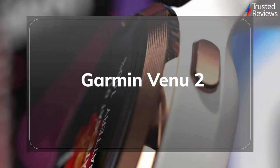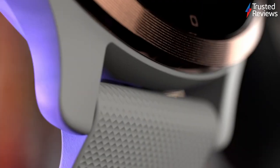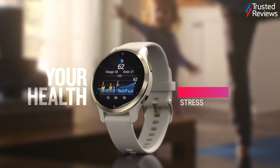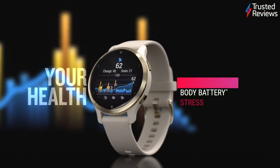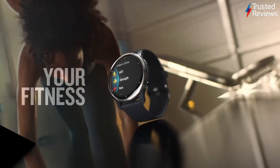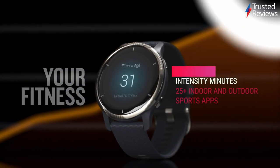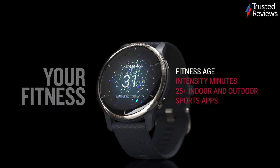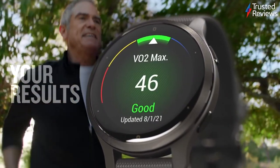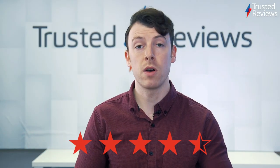Garmin made a huge leap into fashionable fitness tech with the Garmin Venue, but its newly released successor, the Garmin Venue 2, goes even further with some incredible upgrades that'll have you doing a double take. The Venue 2 now has more than twice the battery life of its predecessor, lasting for up to 11 days on a single charge. Combine that with returning features like offline Spotify playback and a gorgeous OLED screen, and the Venue 2 is easily one of our favourite wearables of 2021. It scored 4.5 out of 5.